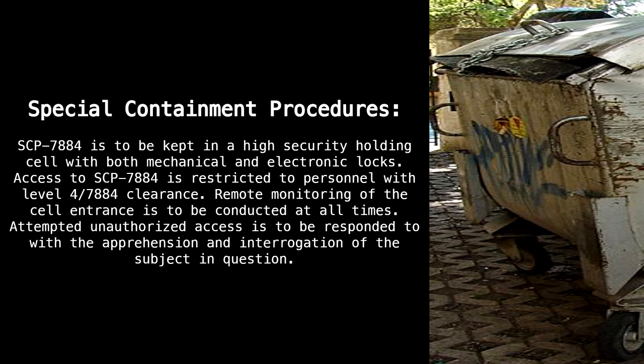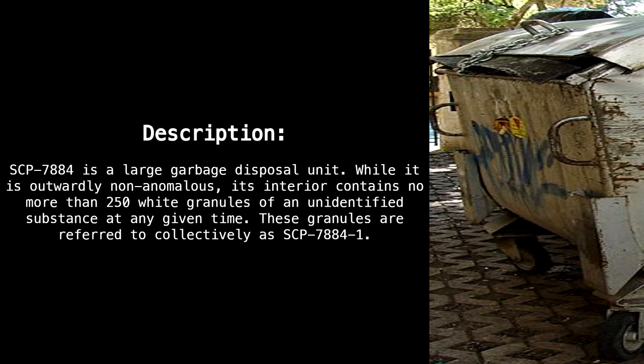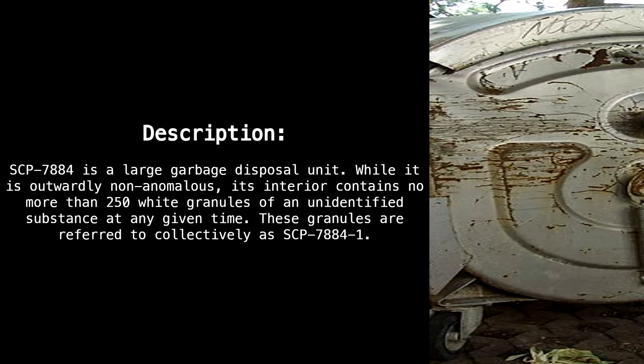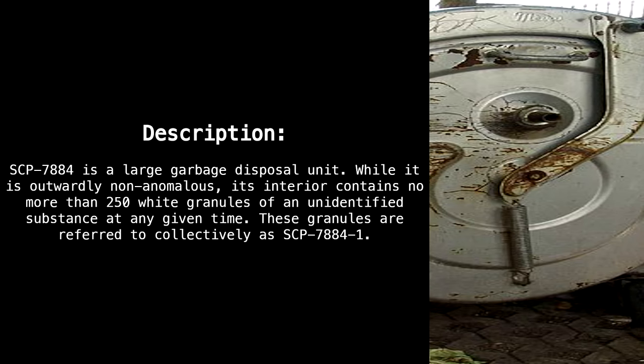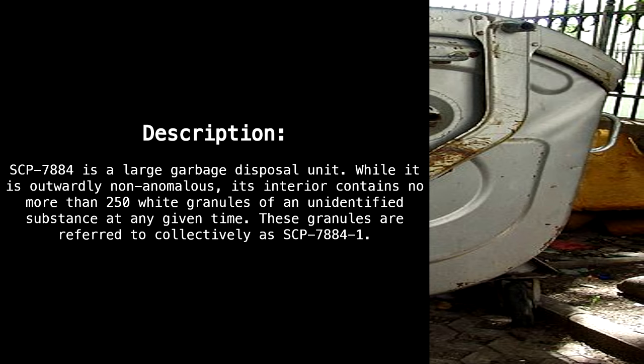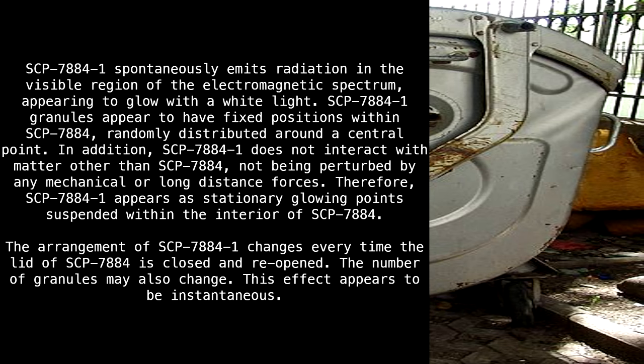Description: SCP-7884 is a large garbage disposal unit. While it is outwardly non-anomalous, its interior contains no more than 250 white granules of an unidentified substance at any given time. These granules are referred to collectively as SCP-7884-1. SCP-7884-1 spontaneously emits radiation in the visible region of the electromagnetic spectrum, appearing to glow with a white light.